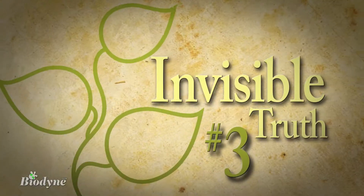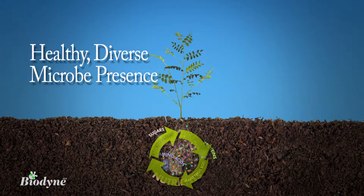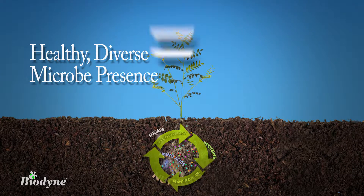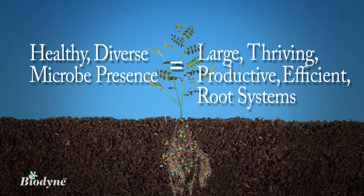And this leads to invisible truth number three: if this relationship between plants and a healthy, diverse microbe presence exists, then healthy soil can produce larger, thriving, productive, and efficient root systems.